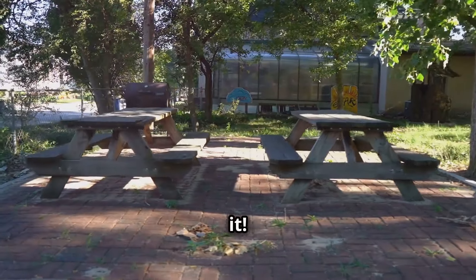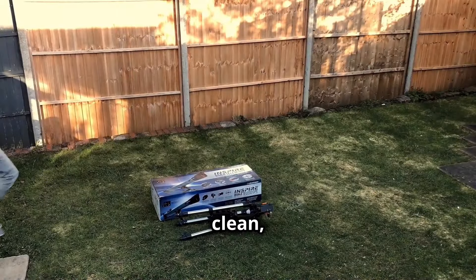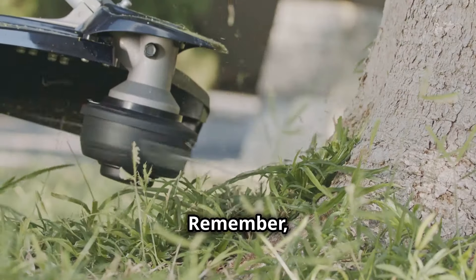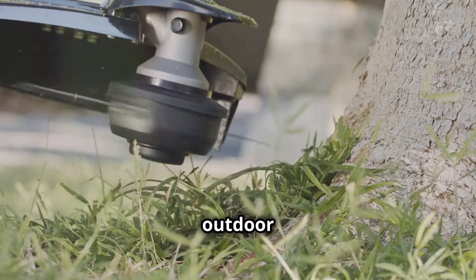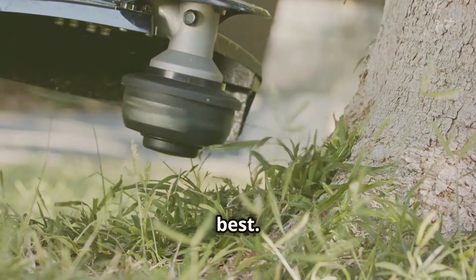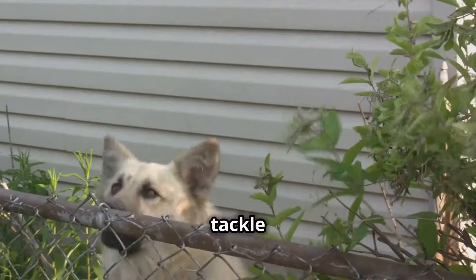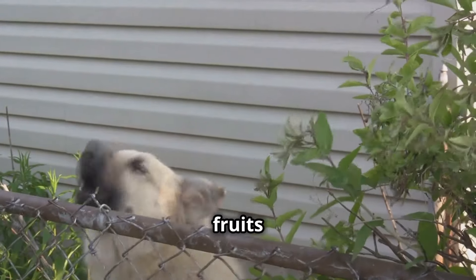And there you have it — your backyard is now clean, repaired, and ready for enjoyment. Remember, regular maintenance is key to keeping your outdoor space looking its best. Don't let those little problems turn into big headaches — tackle them head-on and enjoy the fruits of your labor.